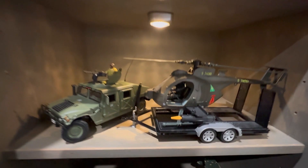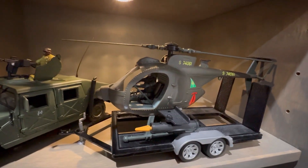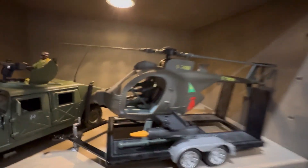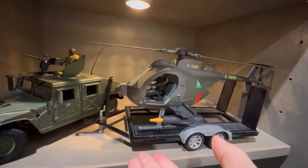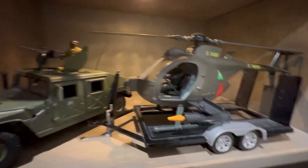Right over here I've got an Elite Force 1/18 scale little bird helicopter. You've got the pilot in there and it's actually on a trailer right now. I found this pretty cool die-cast metal trailer to go with the helicopter. So that's pretty neat.